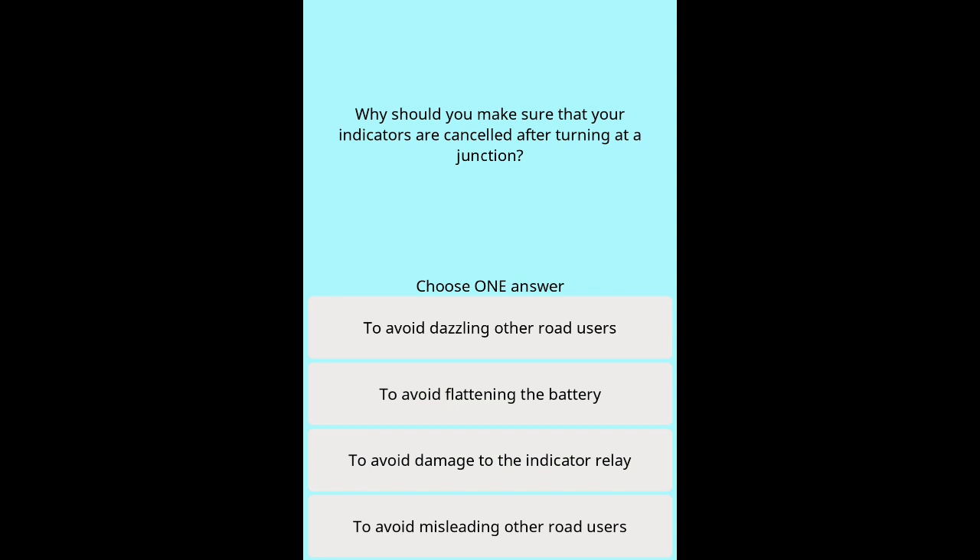Question 7: Why should you make sure that your indicators are cancelled after turning at a junction? Options: To avoid dazzling other road users. To avoid flattening the battery. To avoid damage to the indicator relay. To avoid misleading other road users.